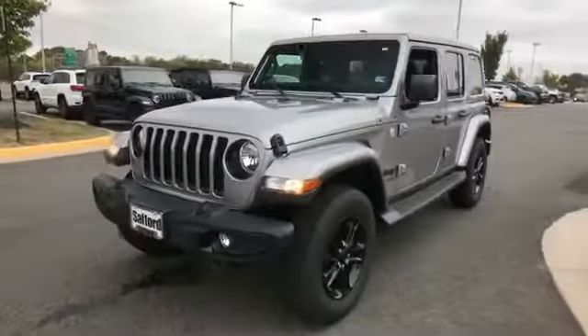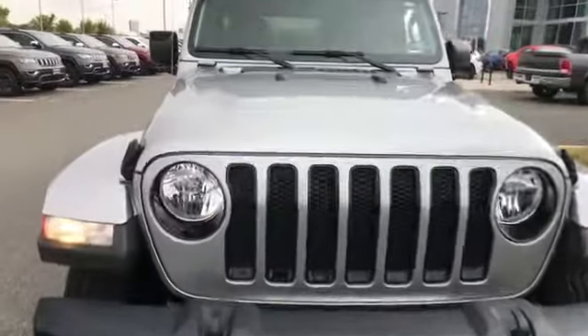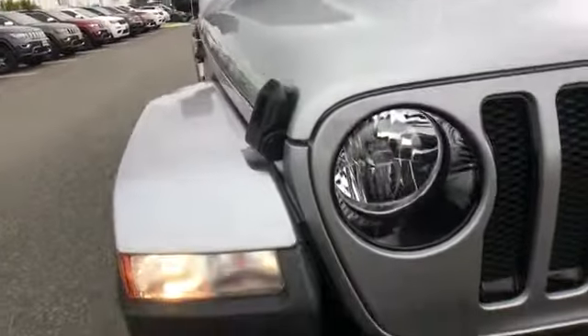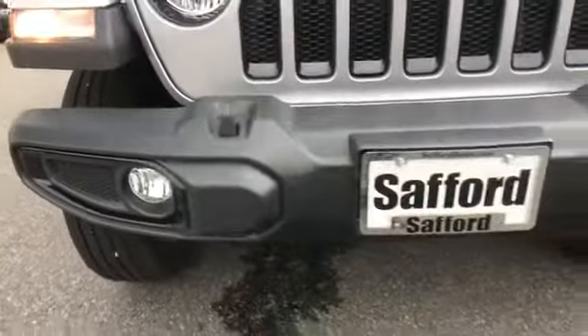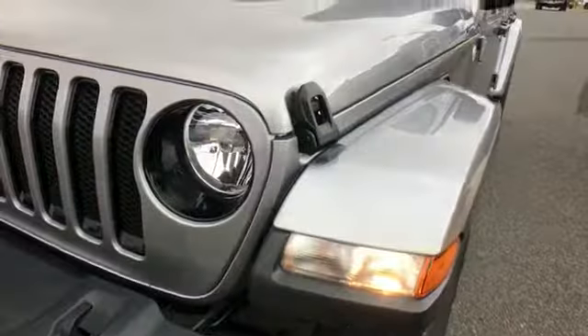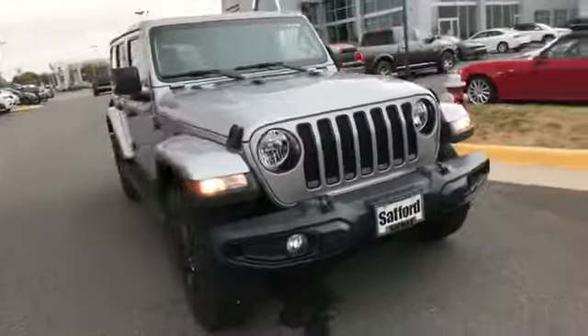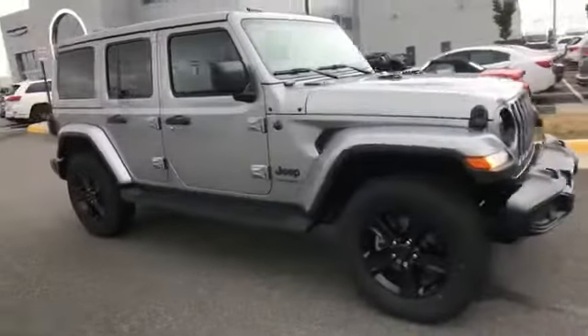2020 Jeep Wrangler Unlimited. This SUV offers space as well as power and performance, designed with its driver and passengers in mind, with features like satellite radio, multi-zone air conditioning, four-wheel drive, heated side view mirrors, backup camera, and tinted windows.